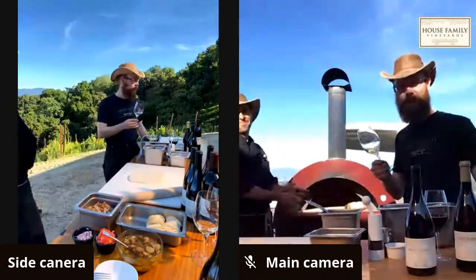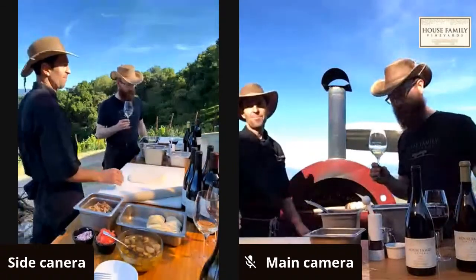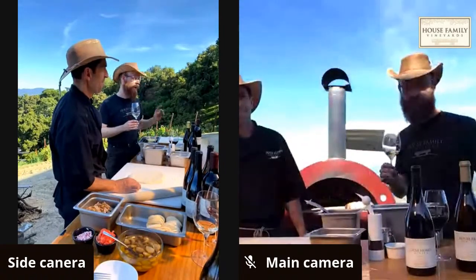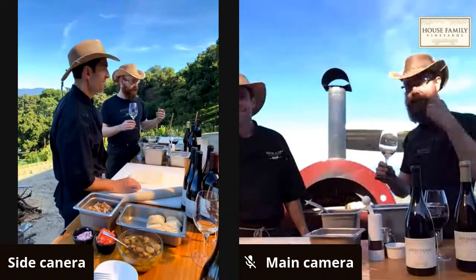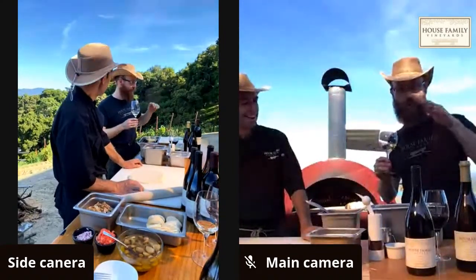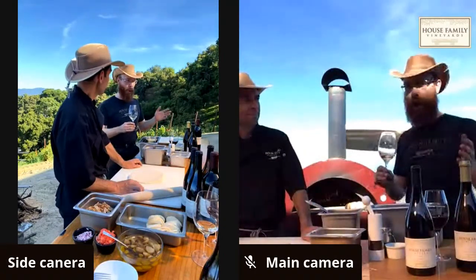Jonathan shares a story: when he started in viticulture, he worked with old-timers who taught the young people. Every morning the young folks were responsible for grabbing a case of wine — in Germany a case is only six bottles — and bringing it out to the vineyards. By 9 o'clock in the morning, the old-timers would have their first wine: about two-thirds wine, one-third seltzer water, and they went on that mixture all day. Those six bottles were gone by the end.